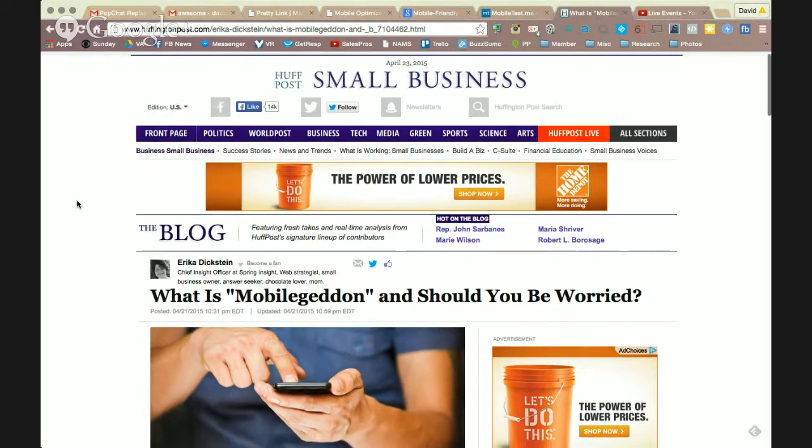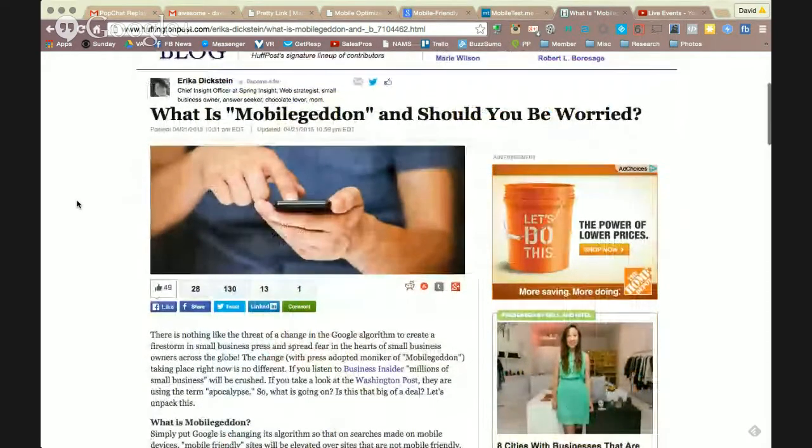What is mobile-geddon? Let me walk you through it really quickly. Google typically does updates every several months, maybe every six months or so, in terms of their algorithm and what is important in their ranking process. They recently decided to announce this one in advance, which they typically don't do. They are going to be ranking their results based on whether your website is mobile-optimized. That means does your website load on a tablet or a smartphone, or does it really not load properly and therefore isn't optimized for the way that most people are using the web?